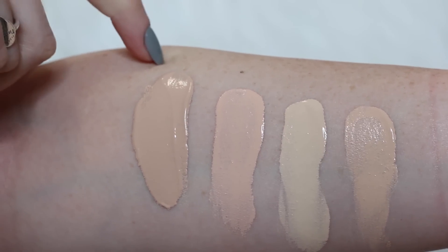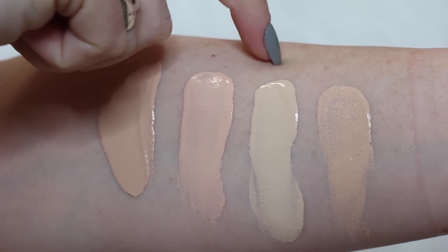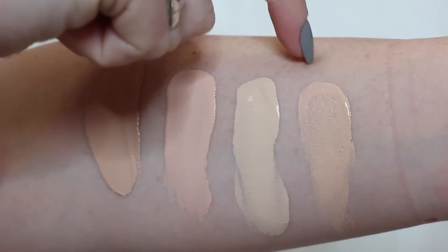Right here we have the Wet n Wild Coverall in Fair, next to L'Oreal True Match in C1, Maybelline Fit Me Matte and Poreless in 110, and MAC NW10. I also have the shade Fair in the powder. The powder actually comes in eight shades — I don't think I've ever seen all eight at the drugstore. It retails for $2.99. It has the exact same claims as the foundation on their website. It does say this foundation applies best with their powder, obviously because they want you to purchase both — but we did try it out with both today.